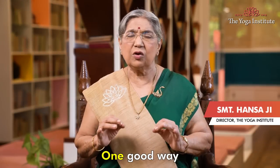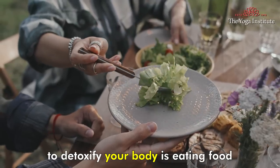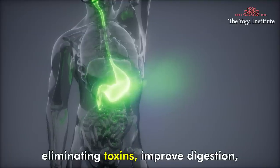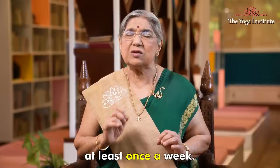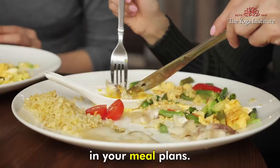Namaskar. One good way to detoxify your body is eating food that can help eliminating toxins, improve digestion, boost your immune system and generally improve your health. At least once a week, you should choose this detox recipe in your meal plans.